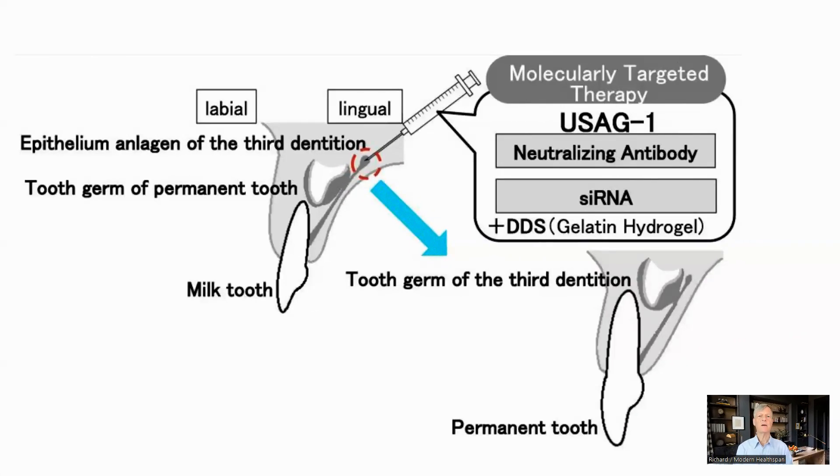There is an enzyme, uterine sensitization associated gene 1, or USAG1, which controls other enzymes, including bone morphogenetic protein, or BMP. BMP is involved in the growth process for teeth, so this is part of the process of controlling that growth.